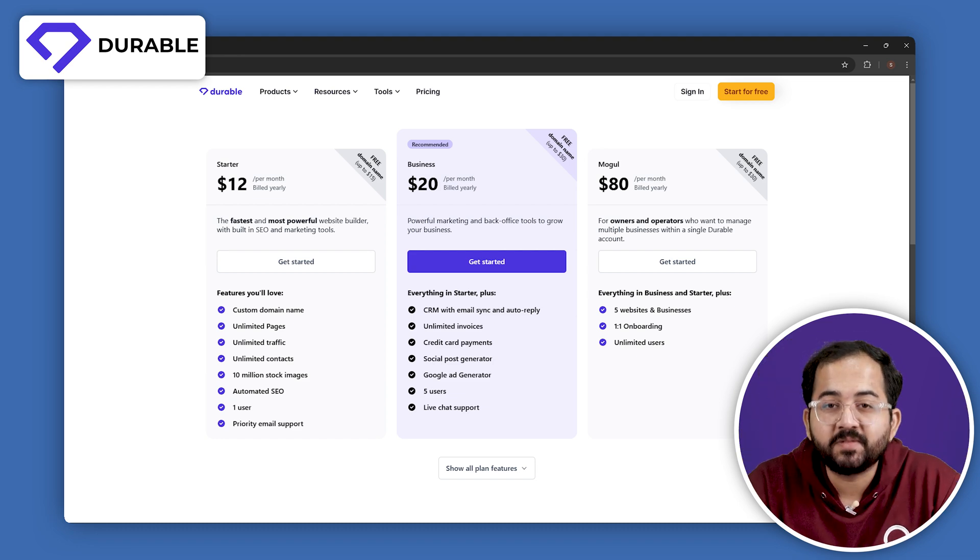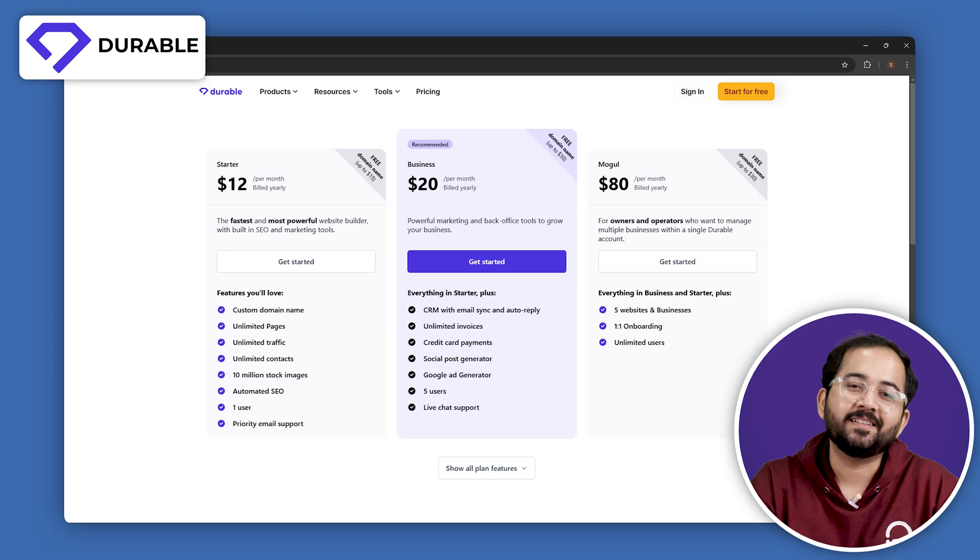So that's it. Comment below your favorite website builder and let me know if I missed anything. See you next time. Click this video if you want to triple your site speed in just one minute — you're really gonna thank me for this, so click here and I'll see you there.